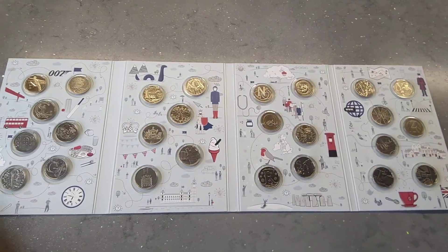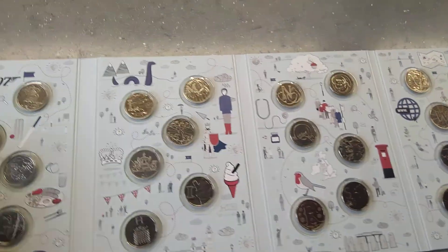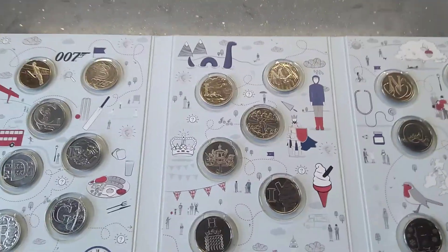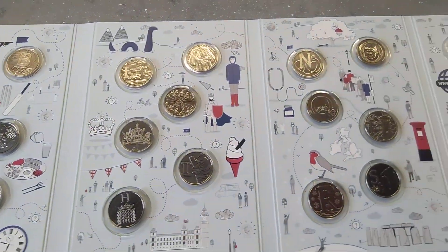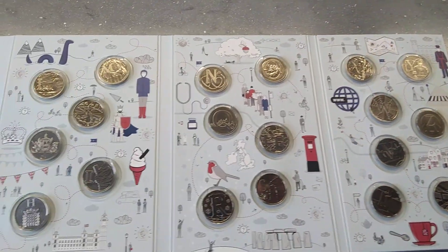One complete set and I'm really happy with that. Now we move on to the 2019 one, which I've got a few of. I need about 20 more I think to complete that set as well.